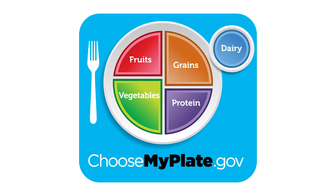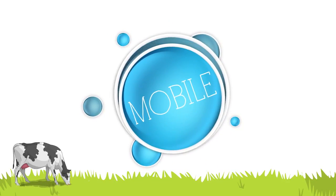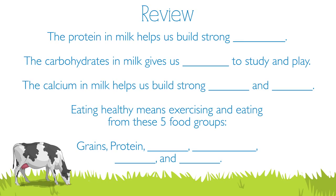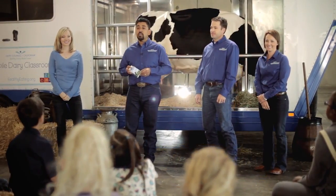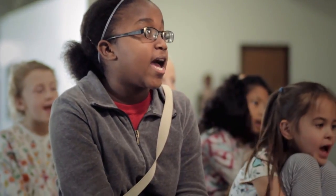Which dairy foods do you think you'll have today for your three servings? My Plate reminds us to eat foods from five food groups to be healthy and strong. The protein in milk helps us build strong muscles, and the carbohydrate in milk gives us energy to study and play. Now you know a lot more about cows and how milk gets from the cow to your milk carton, and how milk helps you grow healthy and strong. So the next time you're drinking your milk, eating your yogurt and cheese, remember — milk is a natural product that comes from a dairy cow!